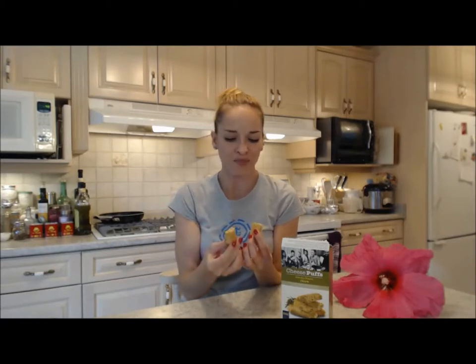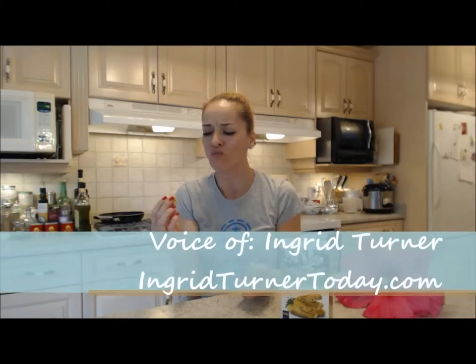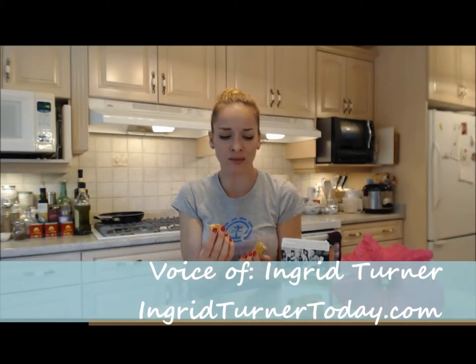It's like flaky pastry, but so light and delicate. Really decadent. These are some of the best, tastiest snacks you can sit down and enjoy, I have to say.